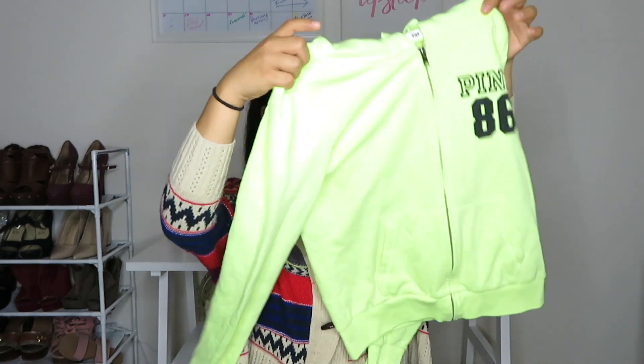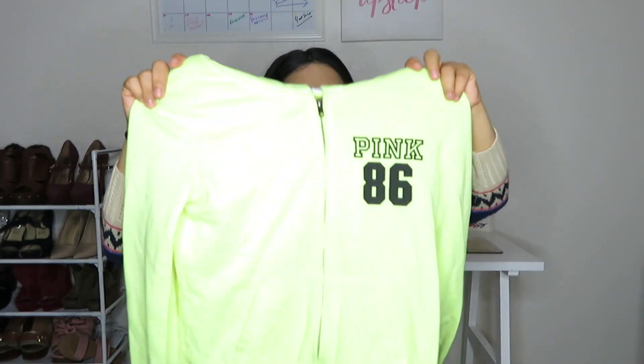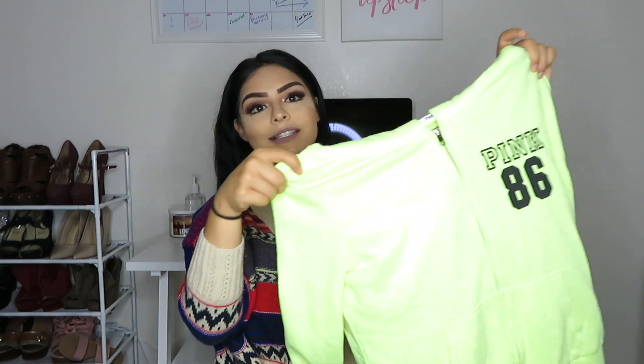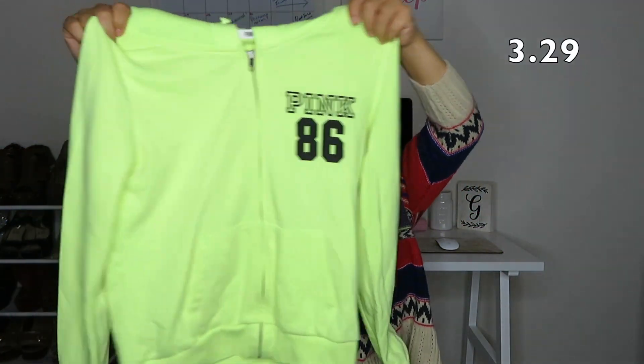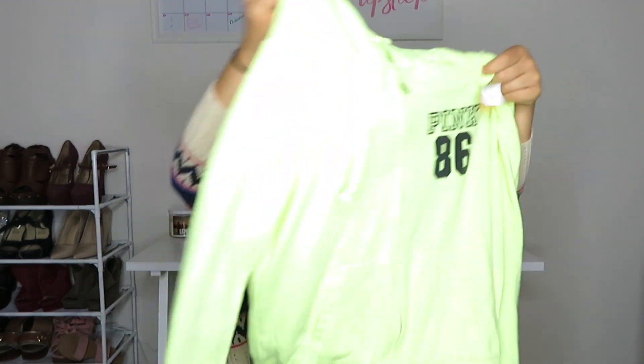Now really starting with the fall theme. Here is this sweater — it's also from Victoria's Secret Pink. It just says Pink 86 on it. Very neon, very bright, which I don't mind because you'll never lose me in this sweater. You'll just be like, there's Gloria — you won't even ask where is Gloria.